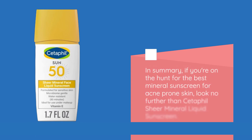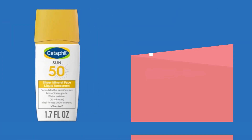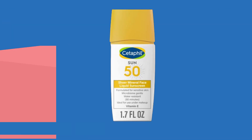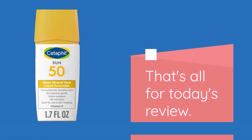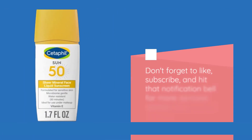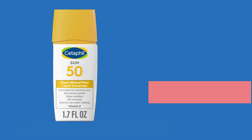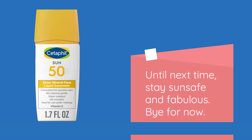In summary, if you're on the hunt for the best mineral sunscreen for acne-prone skin, look no further than Cetaphil Sheer Mineral Liquid Sunscreen. It's gentle, effective, and dermatologist-approved — everything you need to keep your skin protected and healthy. That's all for today's review. Don't forget to like, subscribe, and hit that notification bell for more skincare secrets and product reviews. Until next time, stay sun-safe and fabulous. Bye for now.